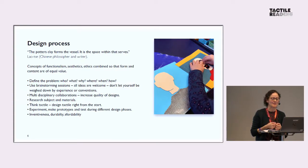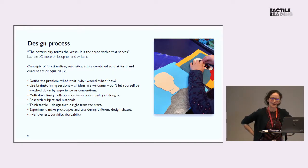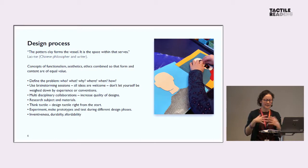Coming to another quote: the potter's clay forms a vessel; it's the space within that serves. You can't have one without the other. So if you're talking about the design process, this entails a whole range of different things, and basically what you're trying to do is find a balance between intellect and perception. It's all about this unique relationship between the two concepts of functionalism — aesthetics and ethics are combined so that content and form are of equal value, or at least in balance with each other.